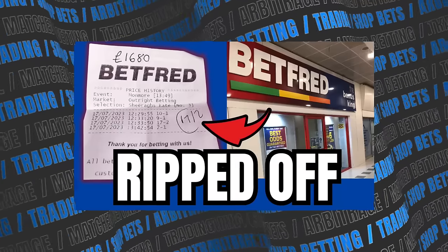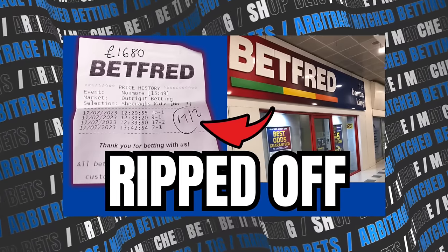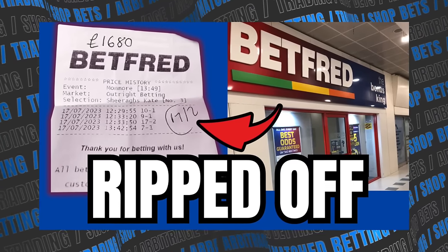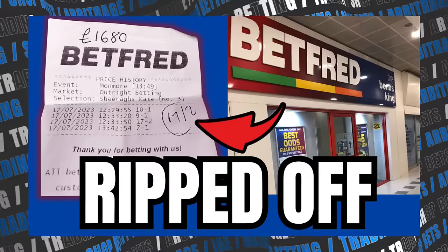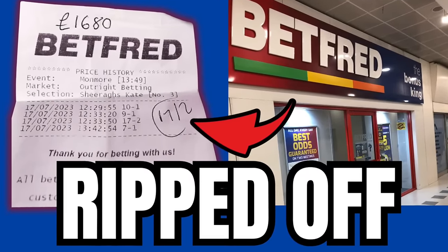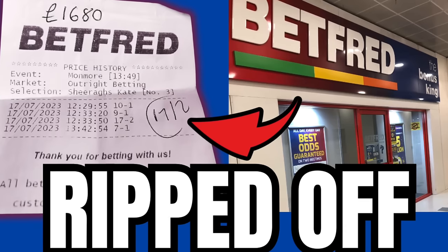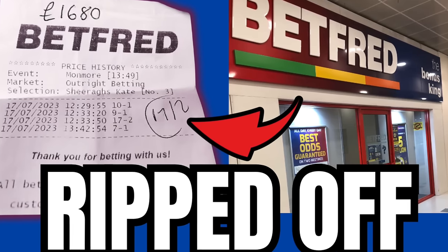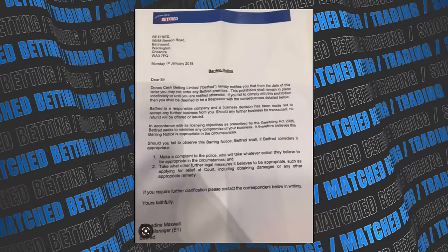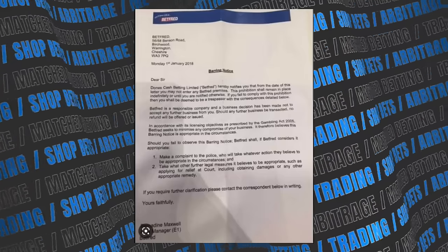So after numerous attempts phoning customer services and also revisiting the shop a couple of times, they doubled down and just said no. I knew that if I took it to IBAS, Betfred would be within their terms and conditions — because if you get SP'd from one shop, you're SP'd from the others. And also if you go to IBAS, they share your details. They would have probably said pay by card or cheque, and I would have effectively got myself a barring notice if I'd gone to IBAS and lost the case anyway. So that would have been a waste of time.